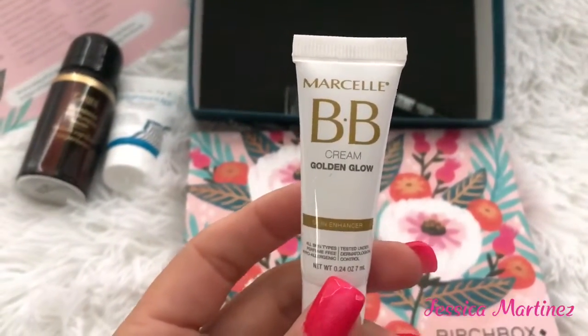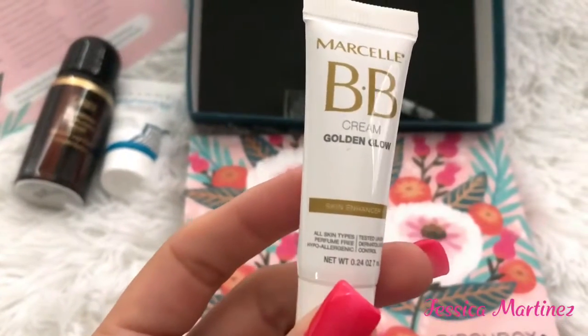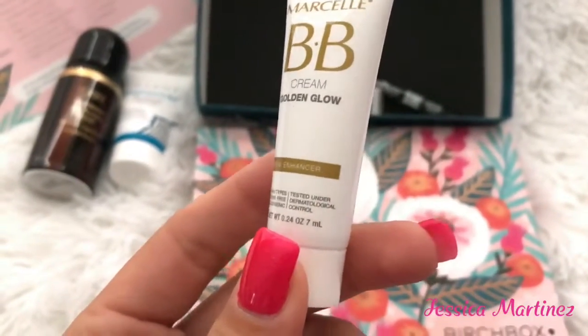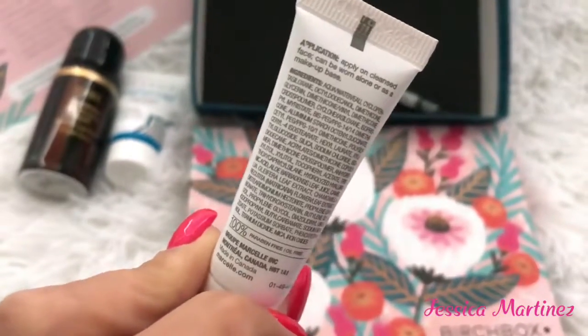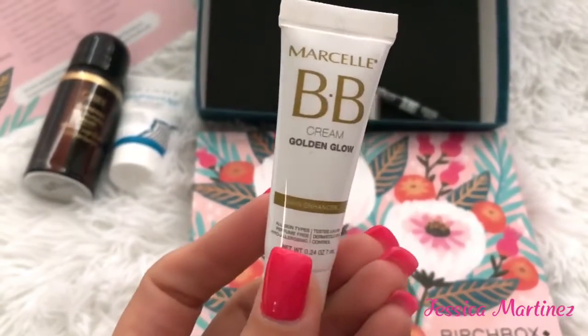I think it's pronounced Marcelle — it's an enriched skin enhancer, suitable for all skin types, perfume free, and hypoallergenic. It's a BB cream so I'm assuming this is for all skin tones, but I'm not sure. That's cool though.